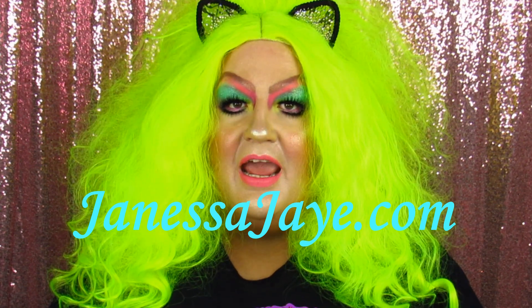Don't forget you can always find more great makeup and lifestyle content on my website, TheWorldOfChampagne at JanessaJay.com. Thank you so much for watching. I really appreciate you. I love you guys, and until I see you again — bye!